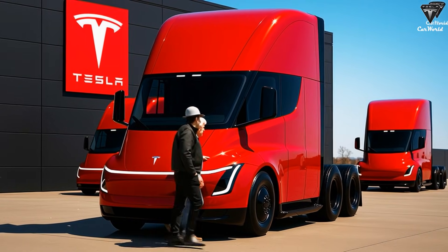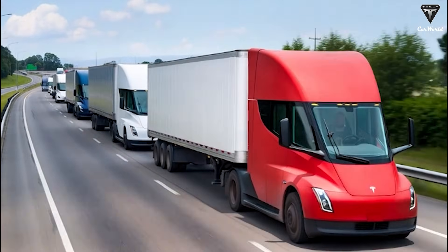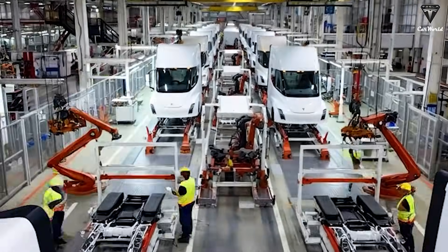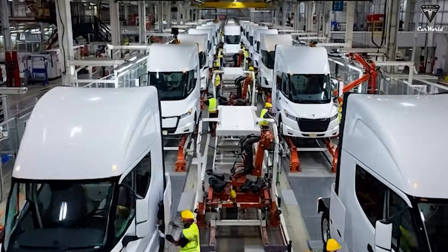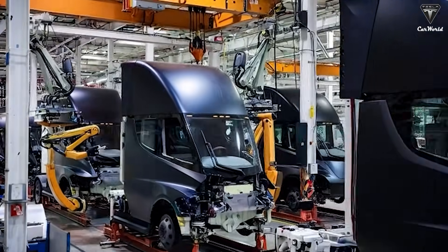When the 2017 prototype is placed side-by-side with the latest second-generation Tesla Semi design, it becomes evident that what Tesla has done goes far beyond cosmetic refinement. It represents a fundamental redesign focused on efficiency, manufacturability, serviceability, and autonomy.